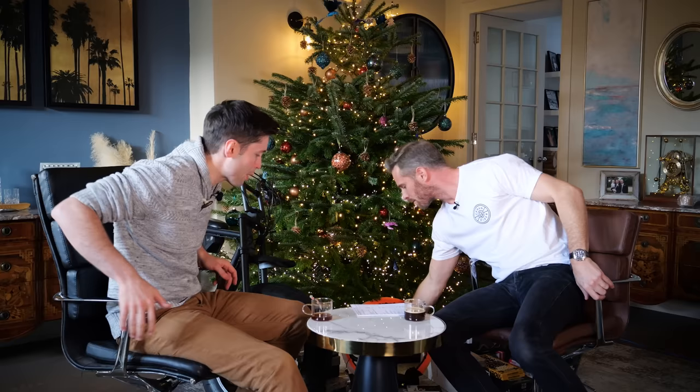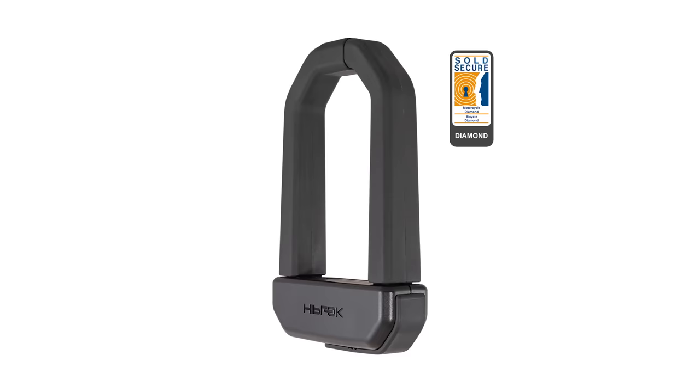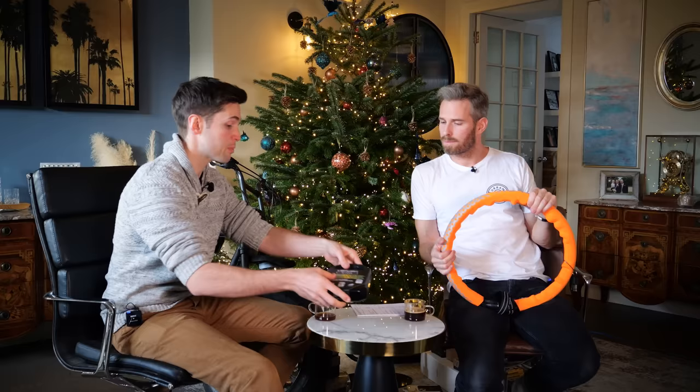Next up, the locks category. These might not seem like a particularly sexy gift, but I have to say if someone were to buy this for me I'd be very happy. This new one from Hiplok is the D1000, and if you've seen the review — there'll be links in the description — this tests very strongly. It also passes the Sold Secure diamond rating, which is rare for a D-lock, which is why it's impressed me quite as much as it has.